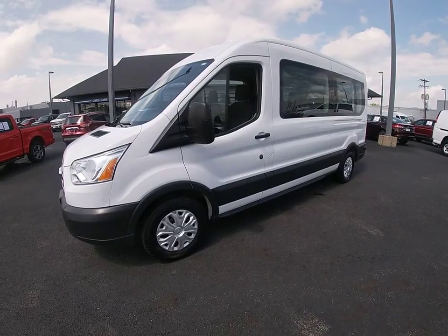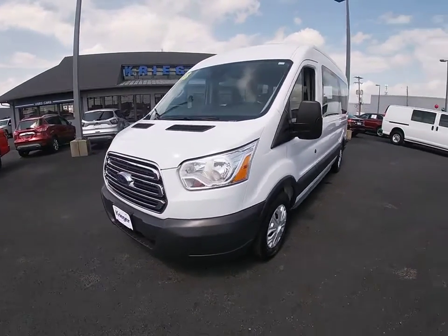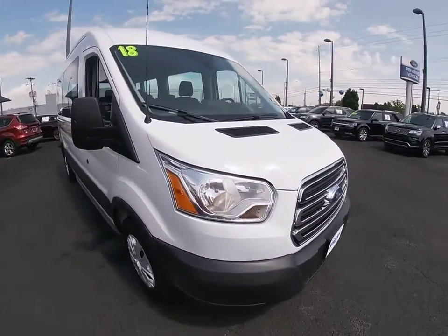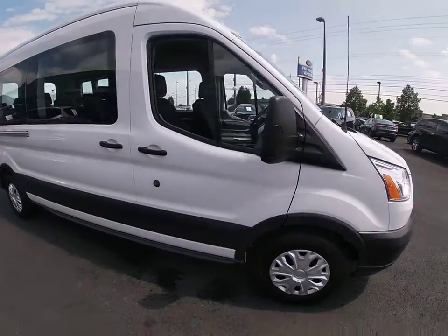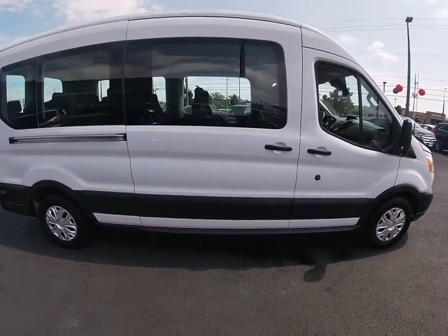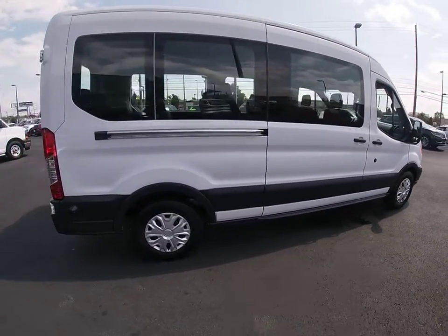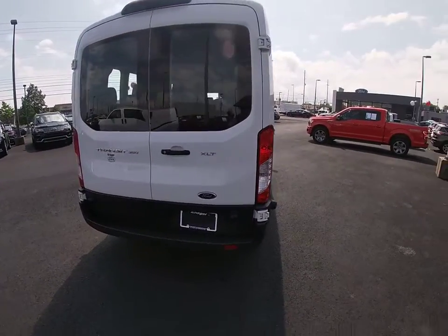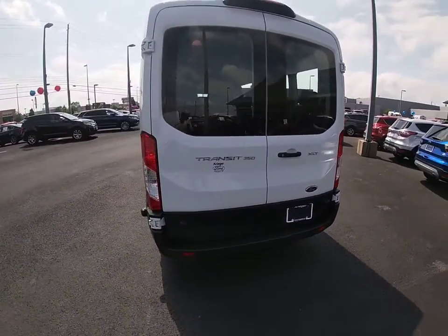We are pleased to show you the 2018 Ford Transit 350. The Transit 350 comes in numerous configurations, impressive payload, and towing capacities. It is comfortable and easy to drive. This vehicle has less than 35,000 miles. Here are some of this vehicle's great options.